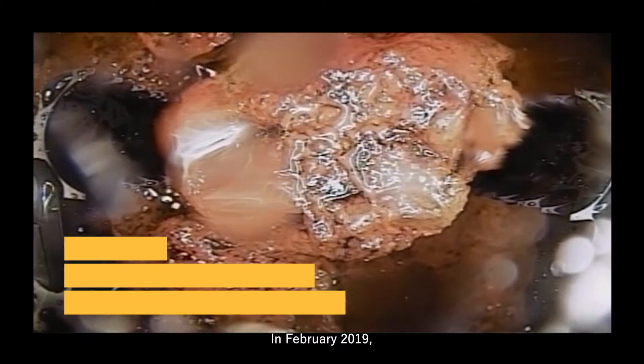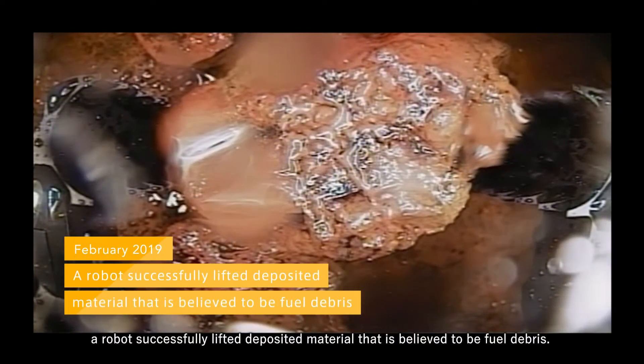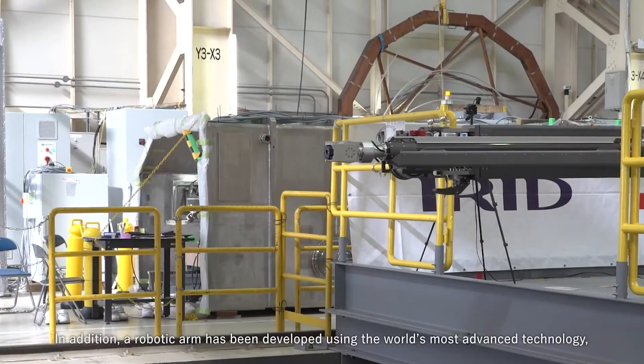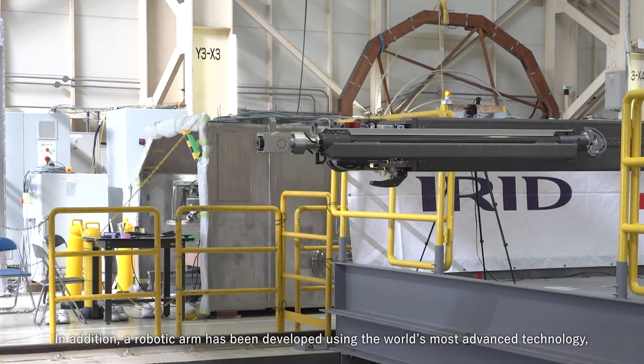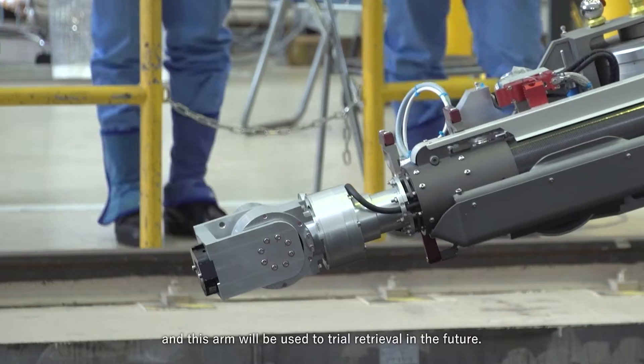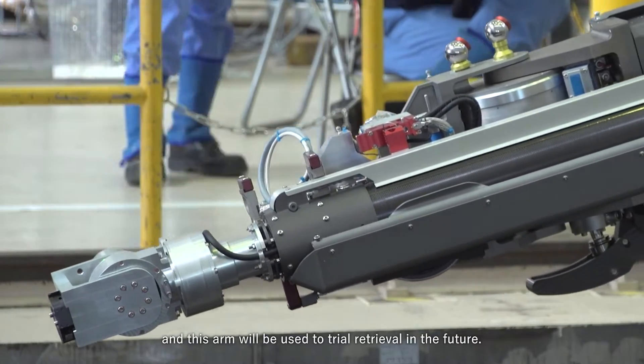In February 2019, a robot successfully lifted deposited material that is believed to be fuel debris. In addition, a robotic arm has been developed using the world's most advanced technology, and this arm will be used in a trial retrieval in the future.